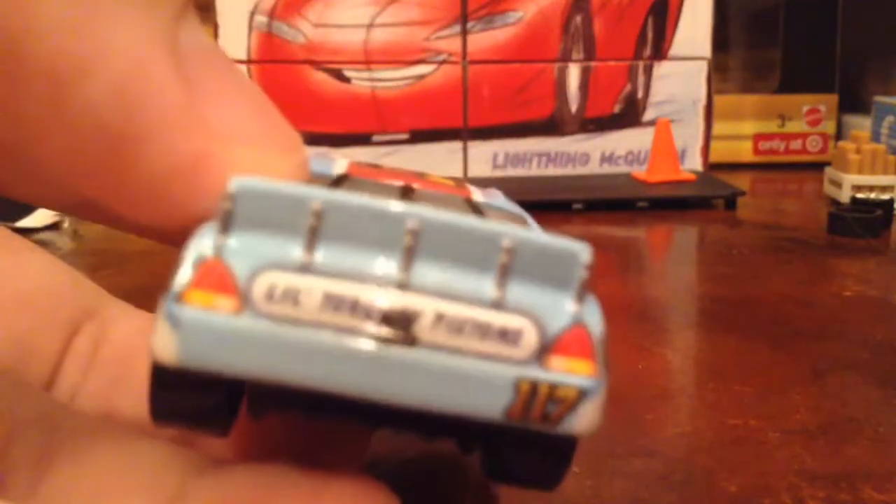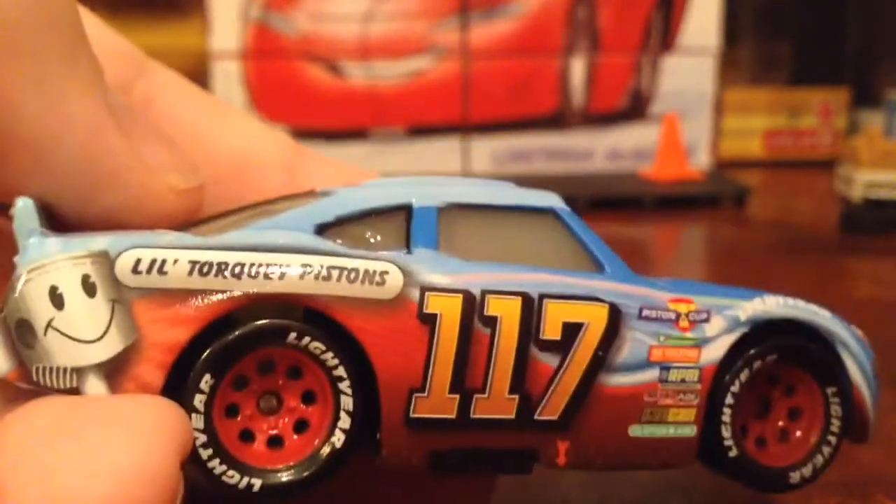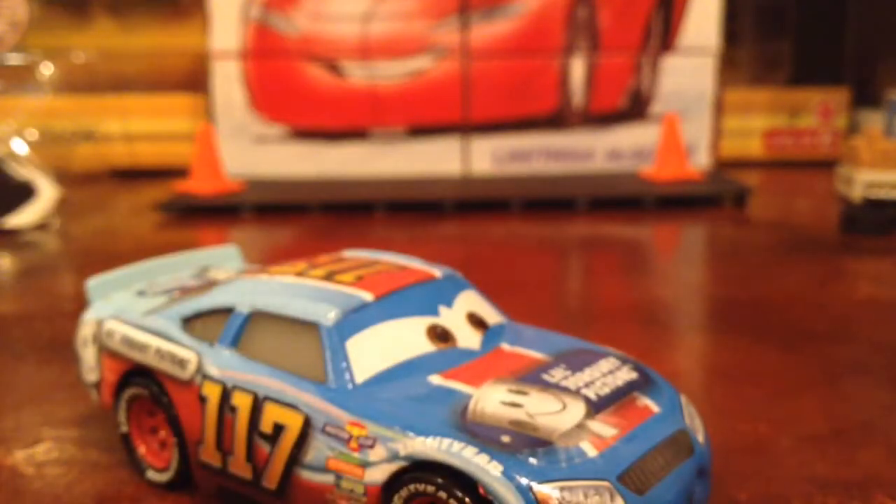The roof is nice. There's a little torquey piston on there, and there's the back — another torquey piston and 117. There's the camera in the back like all the other cars have, every single one except for McQueen and I think the new gens. Do the new gens have them? I don't have any new gens next to me, so never mind.